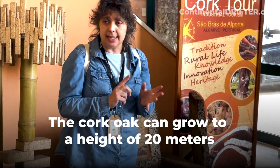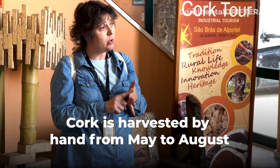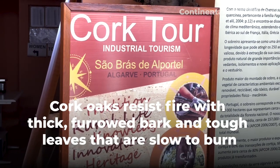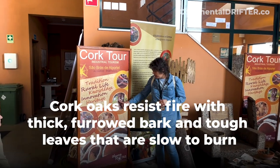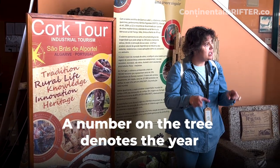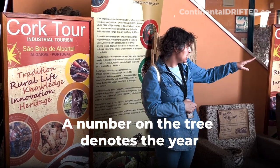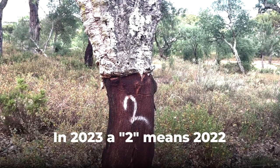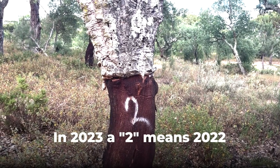Cork is extracted only in summer months, from May to August, and the tree has to be dried. After we extract the cork, we write a number on the tree — this number is the last digit of the year the cork was extracted. So if you see a 7, it was extracted in 2017; a 0 means 2020.